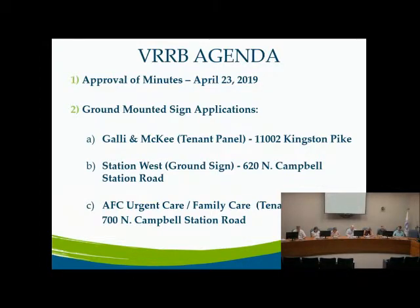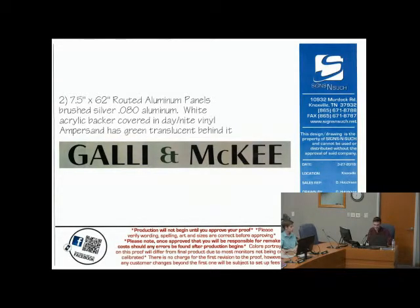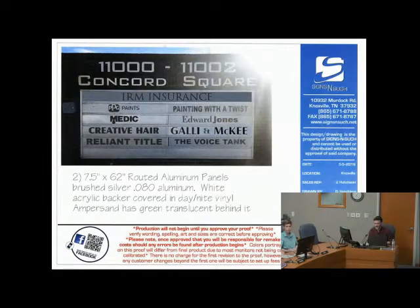We'll move down to the ground-mounted sign applications. The first one is Galley and McKee tenant panel at 1100 Kingston Park, Concord Square Center. This is a simple tenant panel for the Concord Square ground sign — 7.5 by 62 inches, rotated aluminum panels, black lettering with a green accent in the center. The panel appears legible and similar to the other panels on the ground sign. Staff recommends approval.